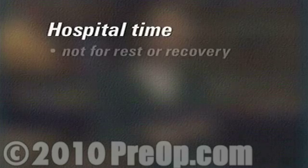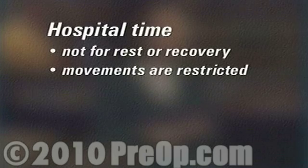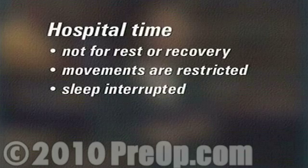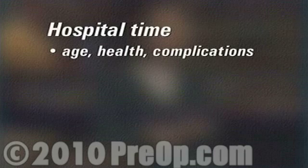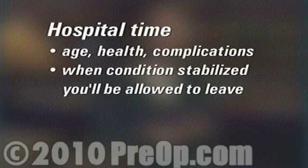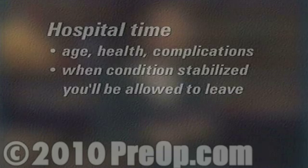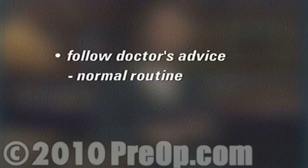While you're in the hospital, your medical team will continue to monitor your body's immediate reaction to the procedure just performed. Your time in the hospital is not really for rest and recovery, and you should expect to have your movements restricted and even your sleep interrupted by nurses and other medical staff. The amount of time you spend in the hospital will depend on your age, your health, and whether or not any complications arise. Once your doctor feels that your condition is properly stabilized, you'll be allowed to leave. Be sure to follow your doctor's advice and allow the full recommended time before you return to your normal routine.